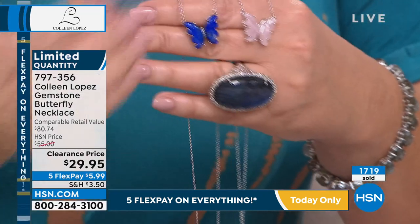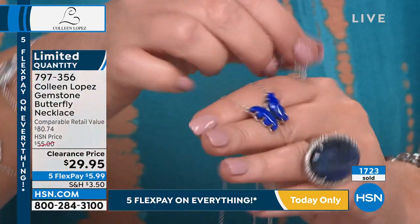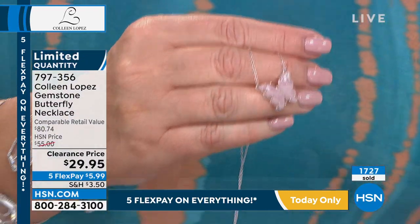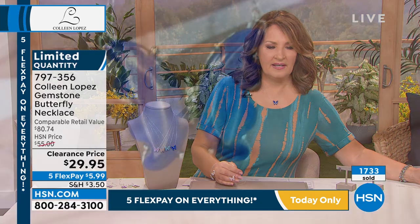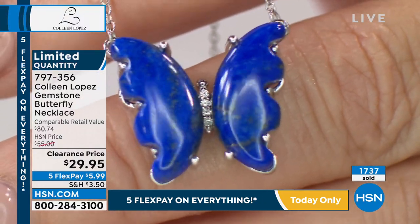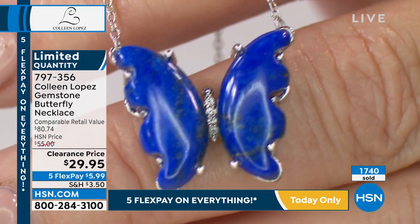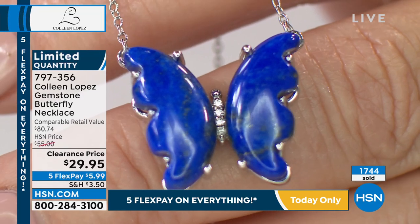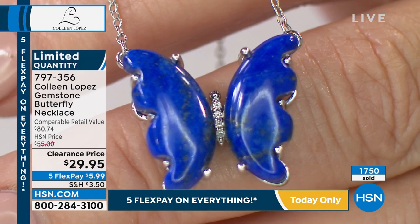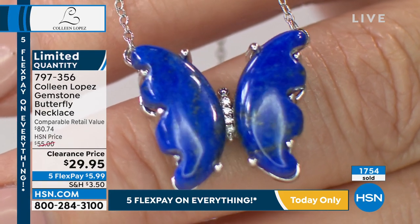I do love the body. I want you to see the little body of the butterfly — isn't that pretty? It looks like little diamonds. That's actually white zircon — brilliant cut white zircon making up the body of the butterfly. You can see the beautiful color of that lapis too. So there we go: $29.95, item 797356, if you're ordering.